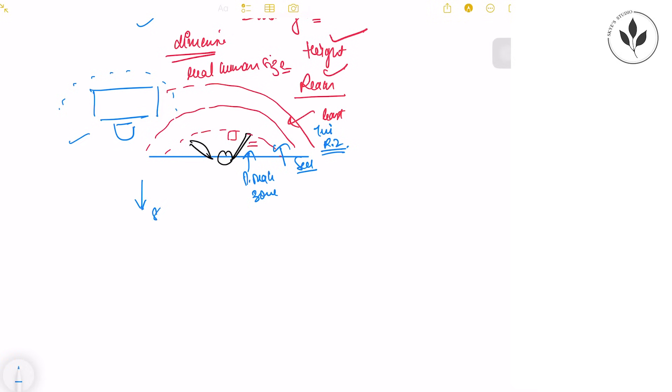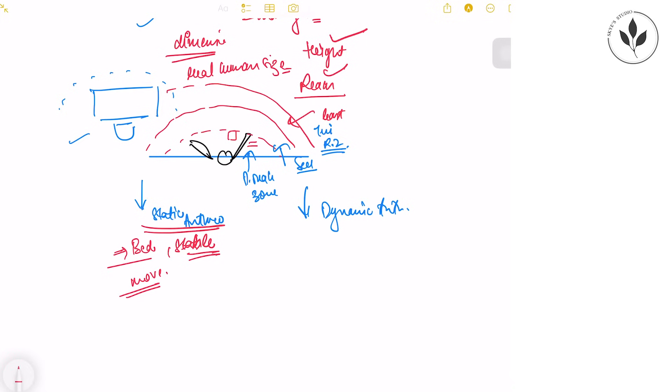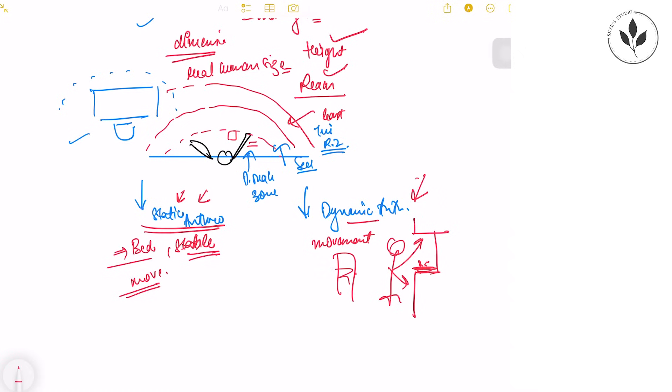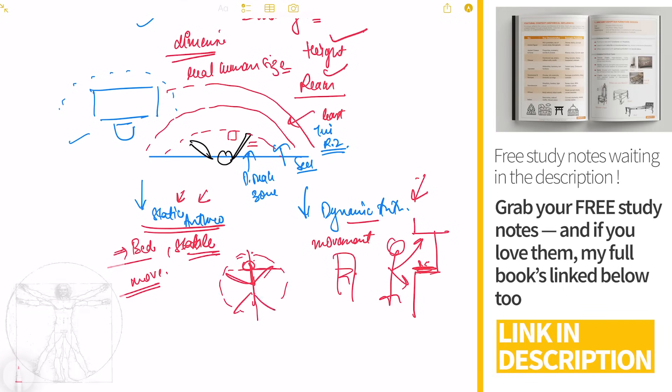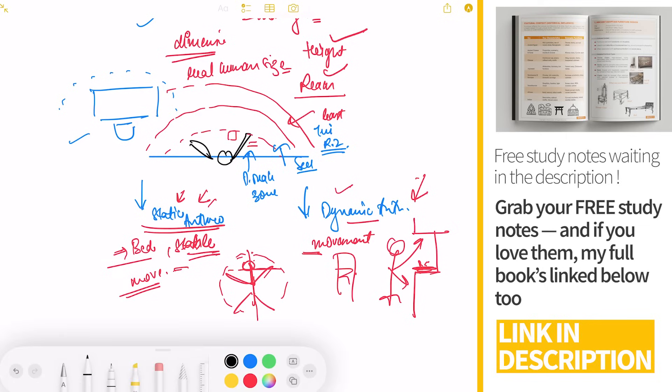There are two types of anthropometry: static and dynamic. Static anthropometry applies to furniture where the body doesn't move much, such as a bed. Dynamic anthropometry involves measurements during movement — for example, working at a kitchen slab where you open cabinets, work at the stove, and move to the fridge. You may have studied the Vitruvian Man, which studies the full proportion of a human in terms of hand and leg span. Stable furniture uses static anthropometry; movement-based spaces use dynamic anthropometry.